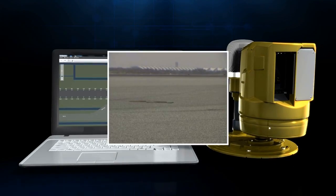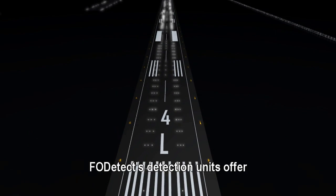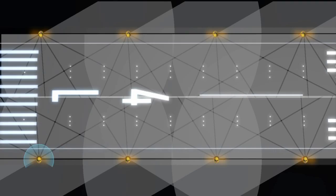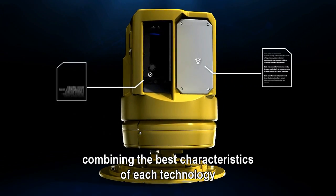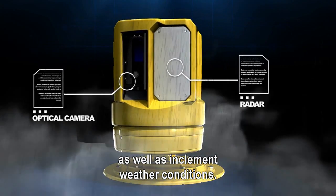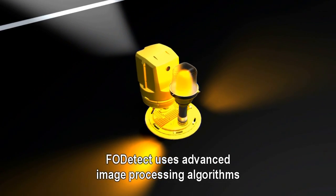Co-located with the runway's edge lights, FOD Detect detection units offer a front-row-seat perspective covering the entire runway surface and its surroundings. Each detection unit features an optical camera and radar, combining the best characteristics of each technology to provide high-quality detection at all times, as well as in inclement weather conditions.